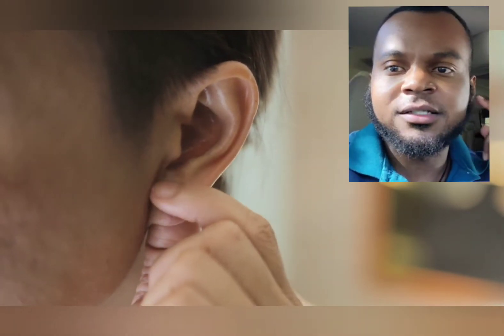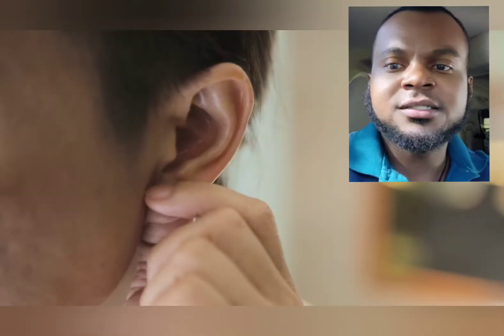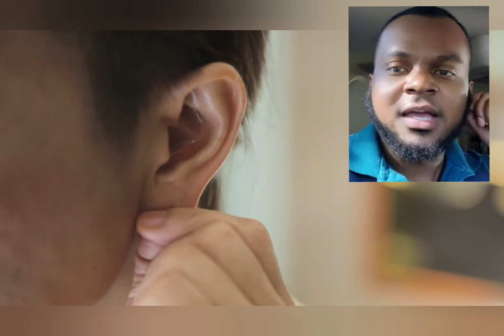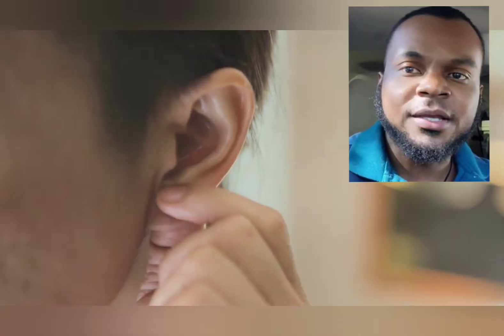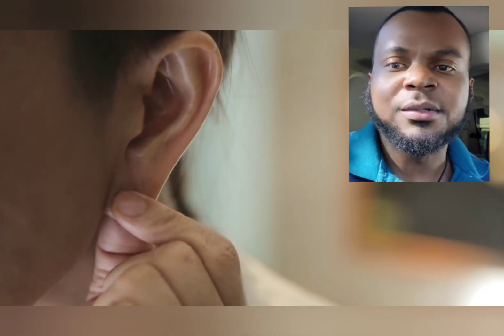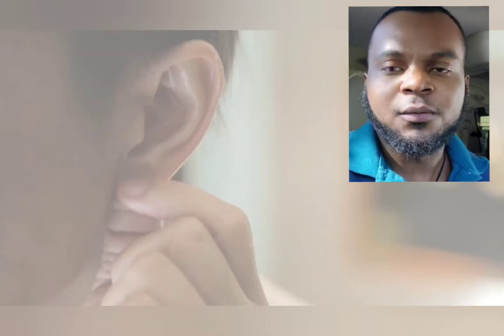The earlobe section right here is going to stimulate blood circulation. It's going to help us with the stuffy feeling that we're having. You want to follow along with the video here. This is going to help you a lot with trying to move the blood into that area because that's going to help open up the tubes.